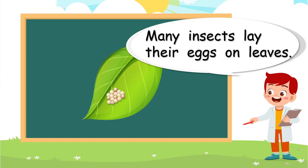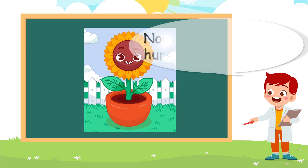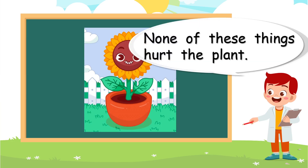Many insects lay their eggs on leaves. The insects use a special type of glue to put their eggs onto the bottom of the leaves. None of these things hurt the plant. It would be a bad idea for the animals to hurt the plants, because the animals need the plants.